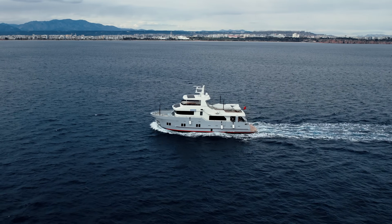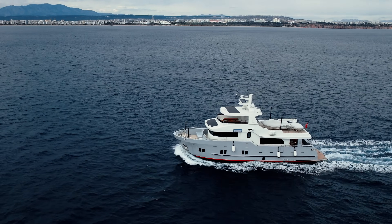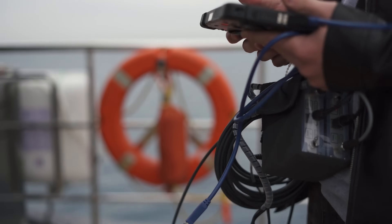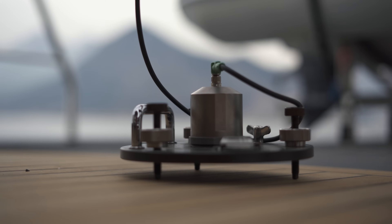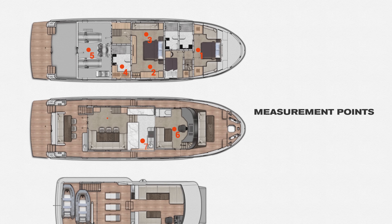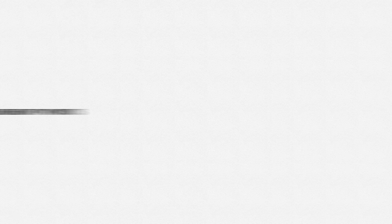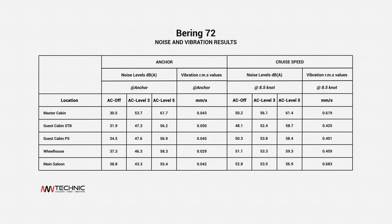For example, we tested noise and vibration levels on our B-72 boat. It was a 13-point inspection performed by a licensed organization in 2024, where measurement equipment was installed throughout the yacht while it was sailing the Mediterranean Sea. These are the results — and according to the numbers, the noise and vibration registered corresponded with the highest levels of comfort for everyone on board.